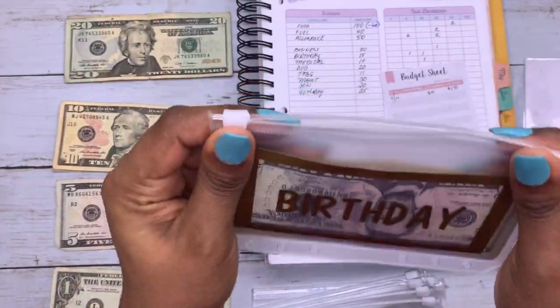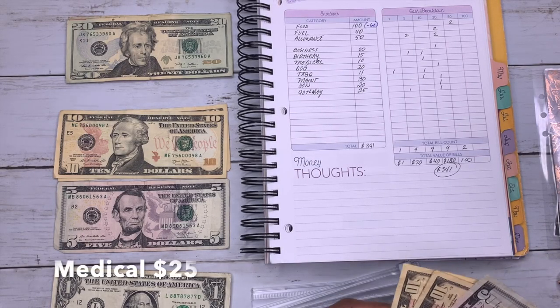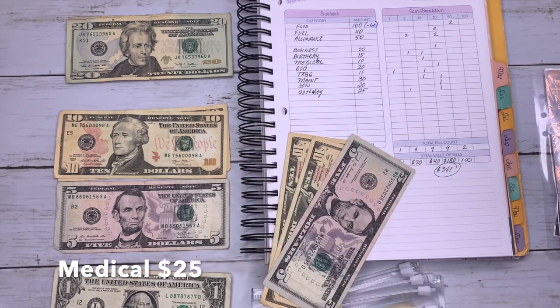I'm adding $10 to medical and I'm at $25 now.